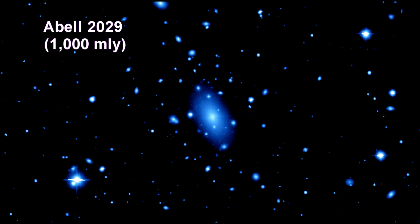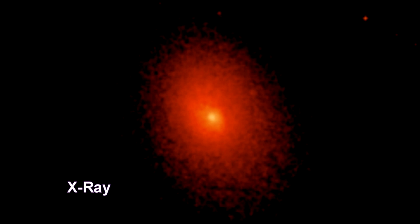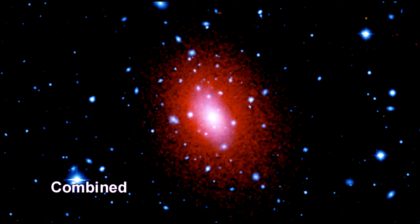This optical image shows the massive galaxy cluster Abel-2029. The large elliptical galaxy visible in the center of the image is IC-1011, surrounded by smaller galaxies. This galaxy cluster has a redshift indicating it is one billion light-years away. Chandra's X-ray image shows diffuse emission of hot intergalactic gas heated to about 100 million degrees by the enormous gravity in the cluster.